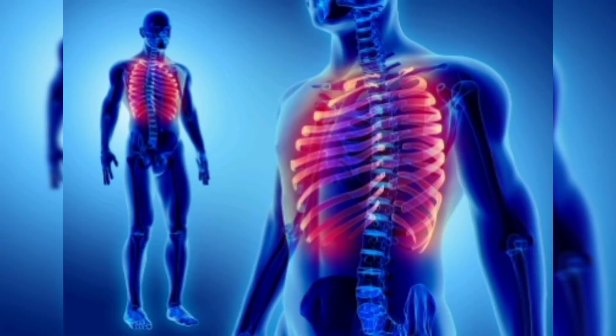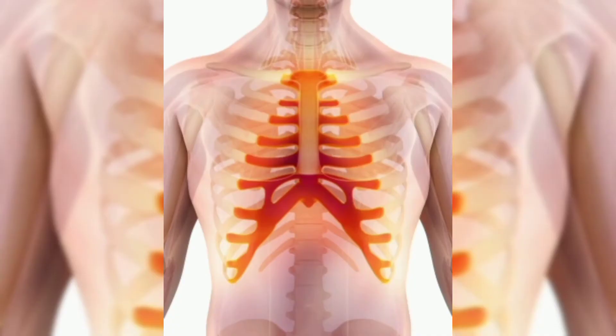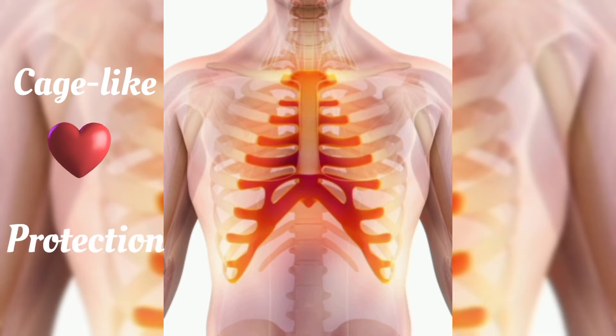In anatomy we know that structure is really closely related to function, and so in this case, since we have a cage-like structure, it's only normal that the major function would be for protection.